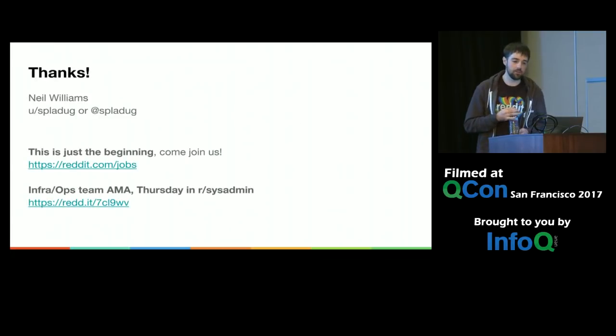In summary: observability is key. People make mistakes — use multiple layers of safeguards. If we'd turned off the autoscaler and put an exit at the top of the script, nothing would have happened if Puppet brought it back up. Make sure your system is simple and easy to understand. This is just the beginning for us — we're building a ton of stuff and hiring. On Thursday, the entire InfraOps team is doing an AMA in our sysadmin subreddit if anybody would like to ask questions.